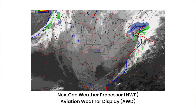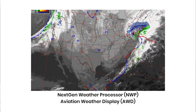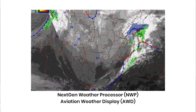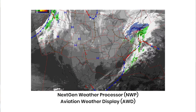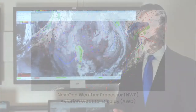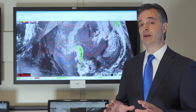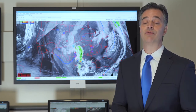The Next-Gen Weather Processor and Aviation Weather Display takes all of the systems highlighted previously and combines them into one system. Along with FAA products and National Weather Service forecasts, it also combines the latest in display technology and forecasting with numerical weather models, giving basically all of those tools right to the users at their fingertips.